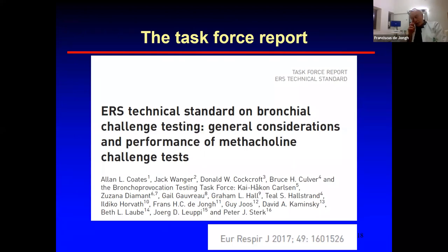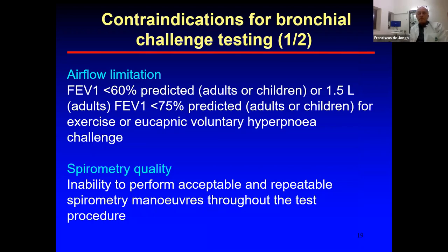I would recommend downloading the task force paper — it's free, as the ATS makes these important documents freely available online. When do you use a direct or indirect challenge test? If the patient has complaints suggesting asthma or airway hyperresponsiveness — the term we consistently use in our task force as the most optimal description — and you don't see reversibility on a beta-2 bronchodilator, then you may consider a bronchial challenge test.